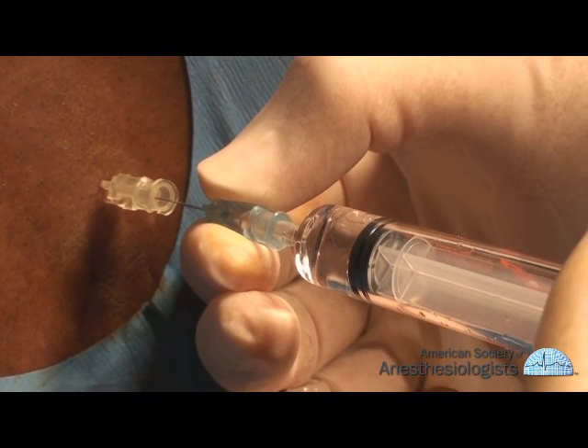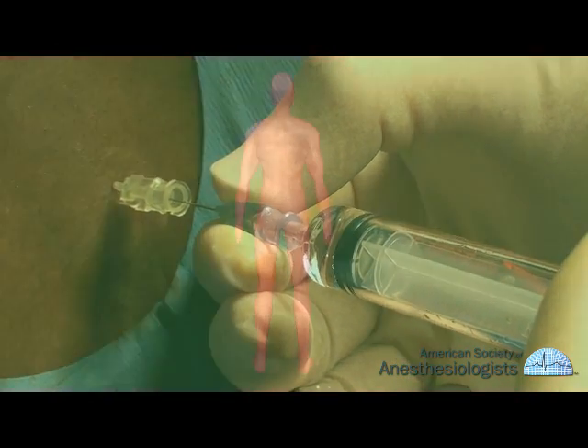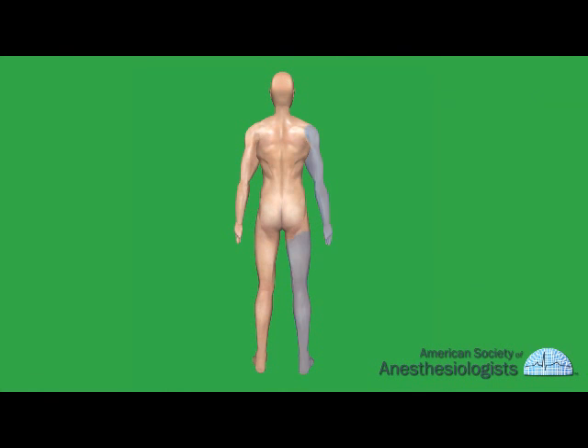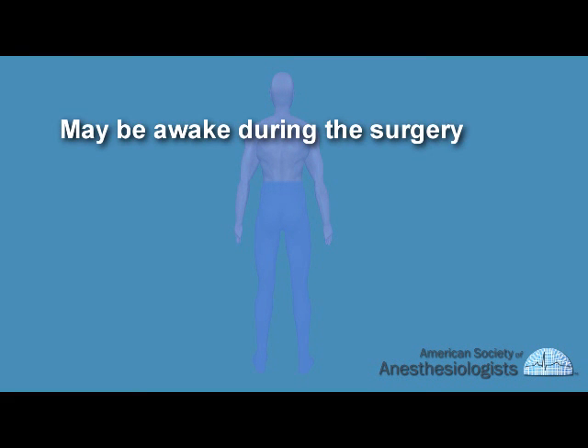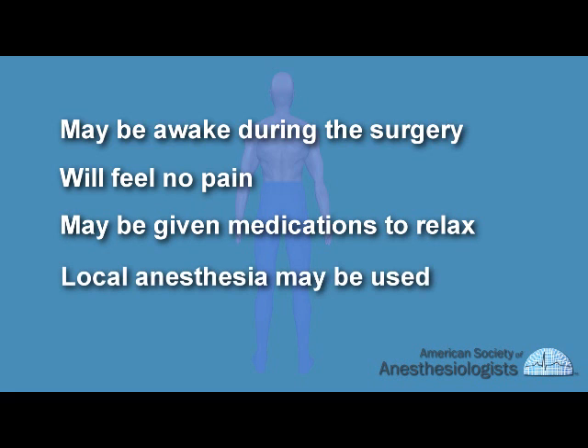Regional nerve blocks can be used instead of general anesthesia to numb part of the body, such as an arm, leg, or the entire lower half of your body. With these kinds of anesthetics, you may be awake during the surgery, but you will feel no pain and may also be given medications to help you relax.